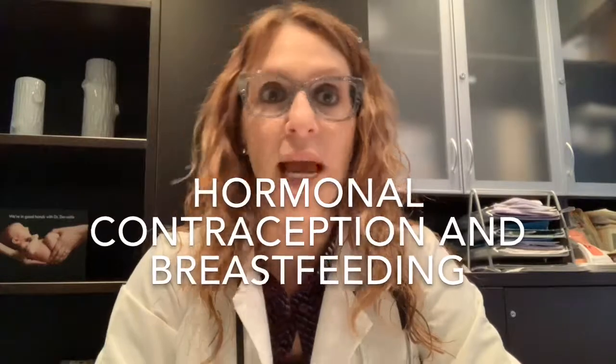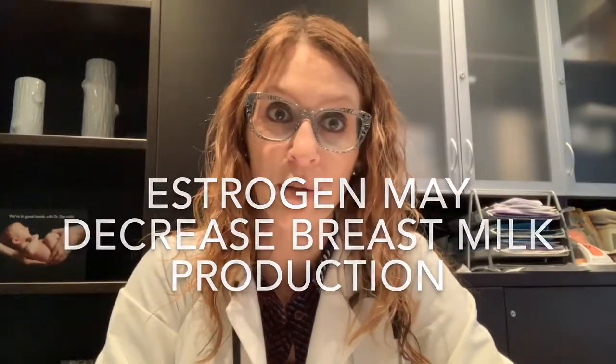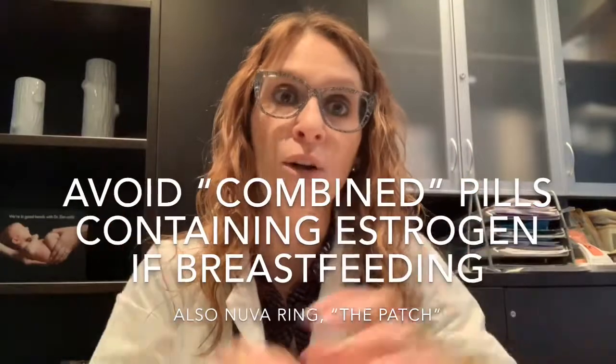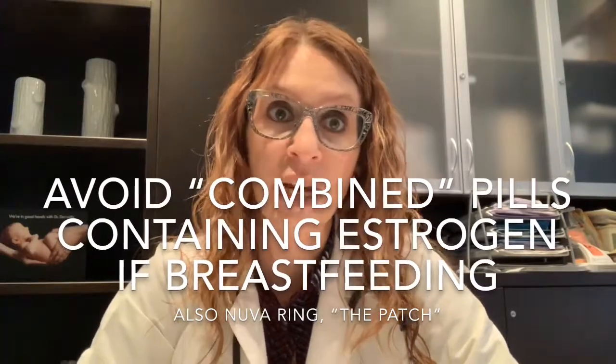The first issue I'd like to address is hormonal contraception as it pertains to breastfeeding. It's true that some hormones may decrease breast milk production and that we might want to avoid those options in women who are breastfeeding. The main hormone that interferes with breast milk production is estrogen, which is contained in most combined birth control pills. In a breastfeeding woman, I would want to avoid estrogen plus progesterone containing combined hormonal contraception pills because of the concern that the estrogen component might decrease breast milk production.